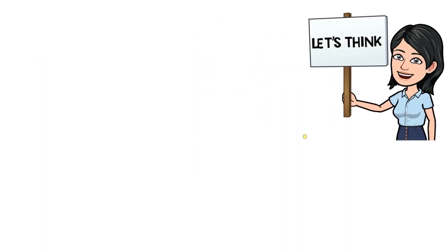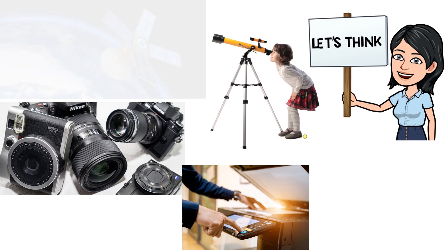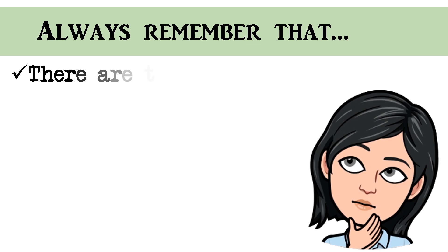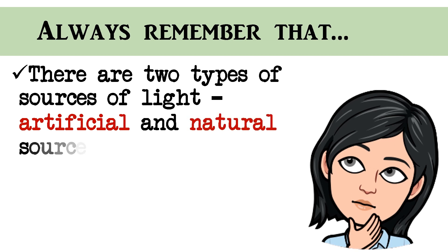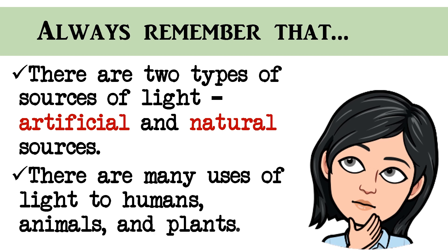Some devices need light to work, such as cameras, photocopy machines, telescopes, satellites, and some medical instruments. We should always remember that there are two types of sources of light: artificial and natural sources. There are many uses of light to humans, animals, and plants.